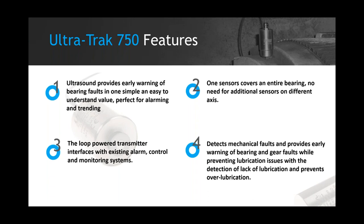Third, it's a loop-powered transmitter — really dealing with just two wires. For any automation or control people, you can easily add this transmitter to your existing PLC, DCS, or SCADA system, just like you would a pressure or level transmitter. It provides a real-time decibel reading to that host system. And it detects mechanical faults, lack of lubrication, and also over-lubrication, giving you that guidance to help that bearing before you get into the condition monitoring stage.